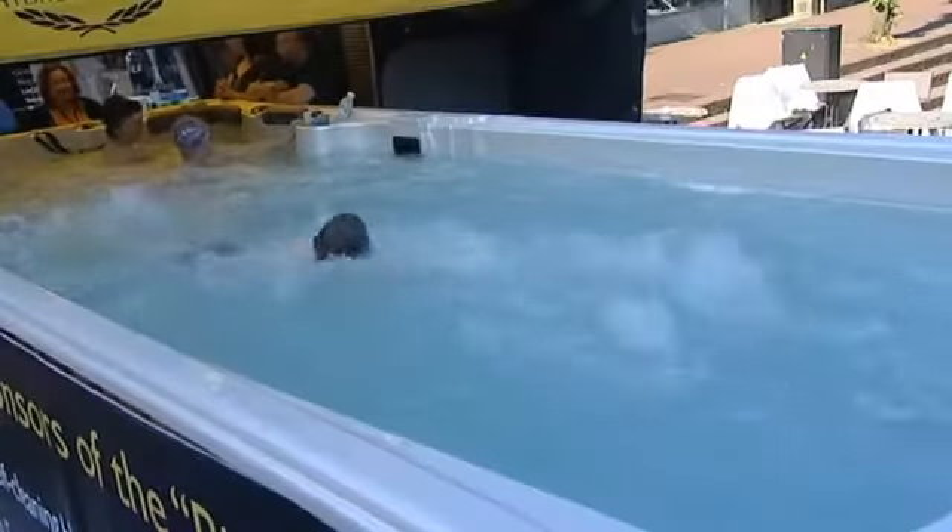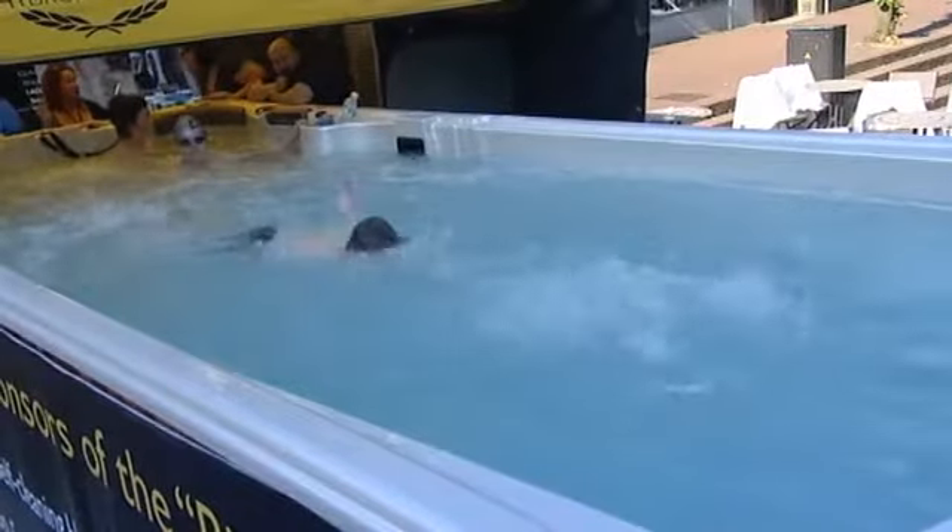The pool was donated by a local company, the contents by South East Water. The club hopes the event will have raised something like £7,000 in sponsorship. The bad news for the swimmers is that they're back in training this evening.